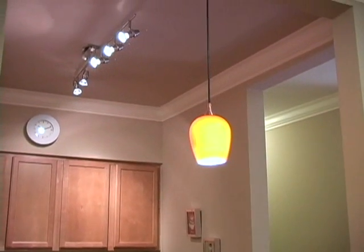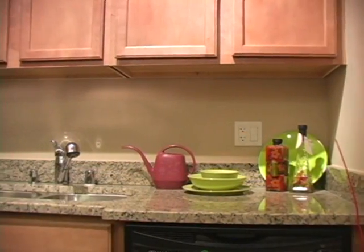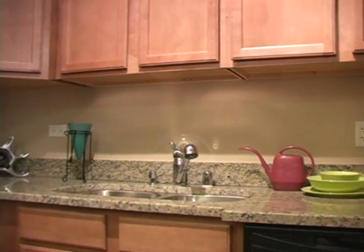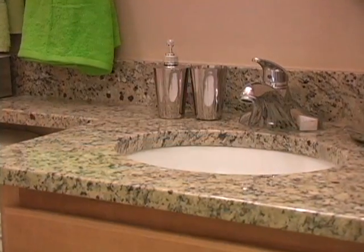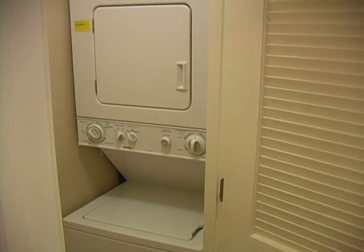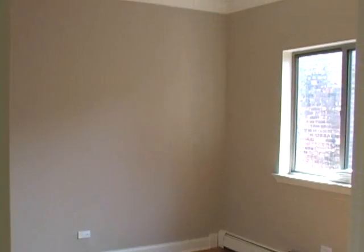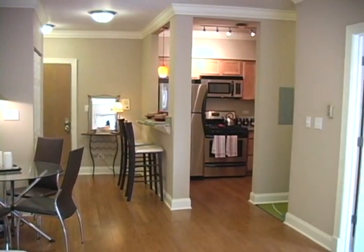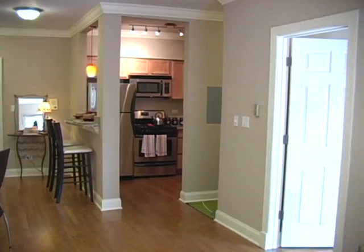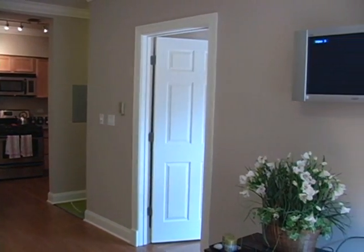Standard features include recessed lighting, 30-inch maple or cherry cabinets, granite countertops and breakfast bar, stainless steel appliances, marble baths, in-unit stackable washer-dryer, 6-inch baseboards, 6-inch crown molding, and it's pre-wired for cable, internet, phone, surround sound, iPod, and plasma connection.